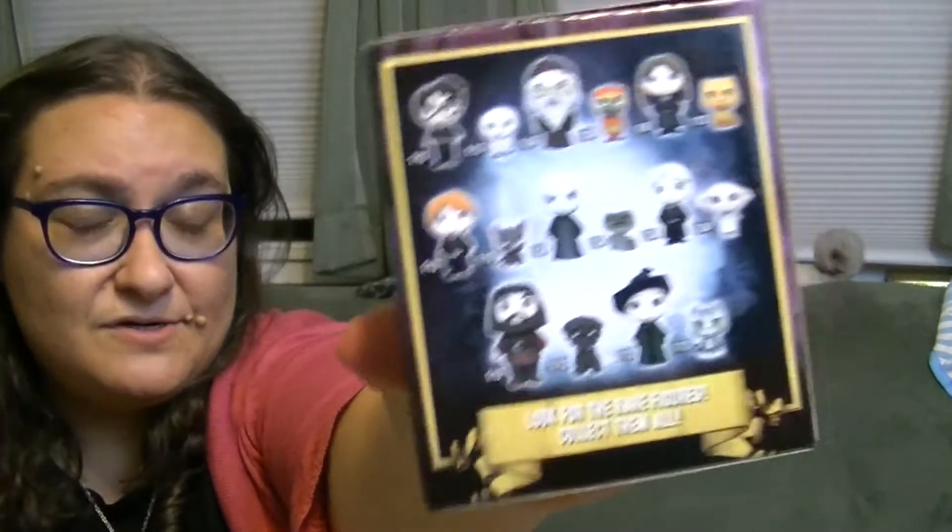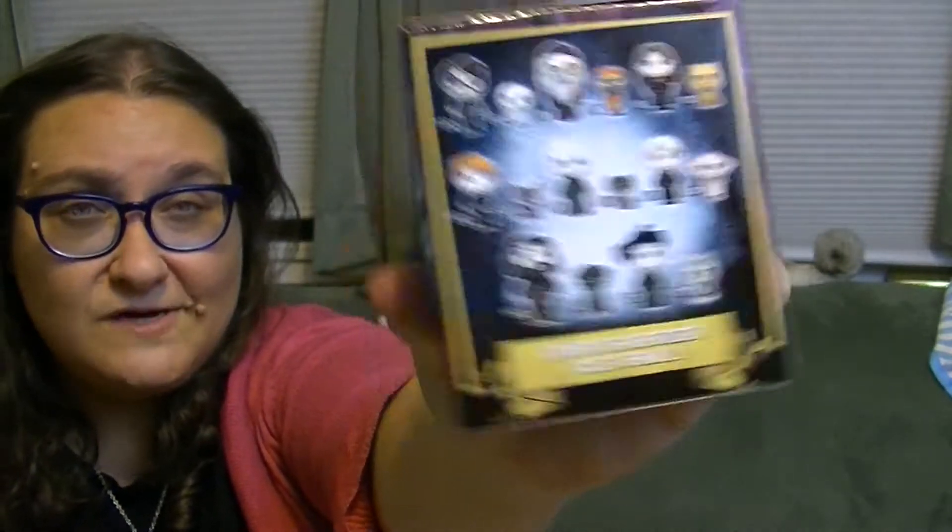Penny's over here getting herself a bath because she's talented like that. There are a bunch of different characters you can get and they have all different ranges of difficulty, from like 1 in 6 to 1 in 72. That is so mean, Funko.